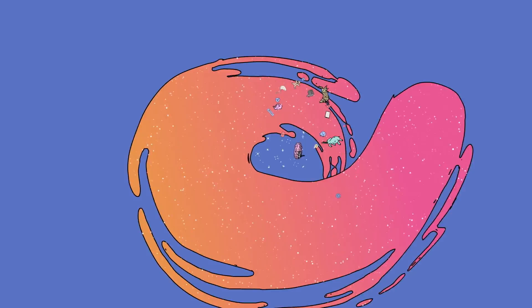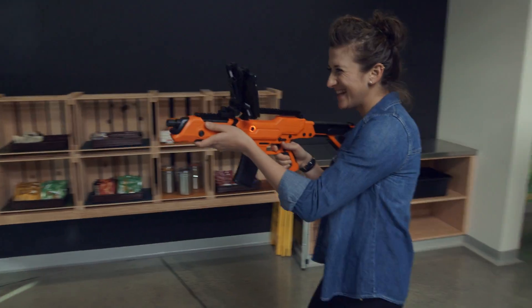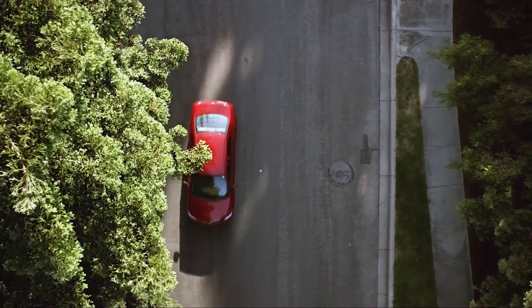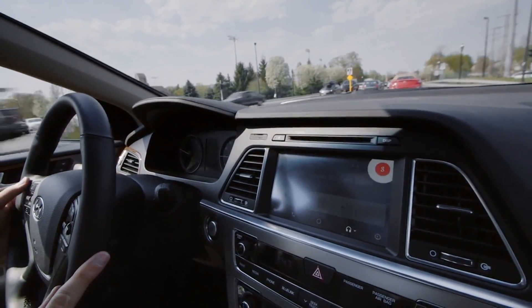Hey there, I'm Nat and I'm Lo, and this is Nat and Lo's 20% Project, where we go around Google learning about all the stuff we're curious about. And this episode is all about Android Auto, which, if you don't know, is a version of Android that works in cars.